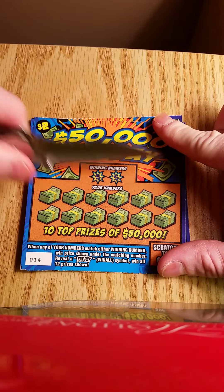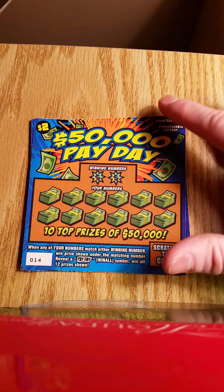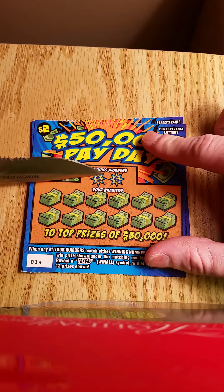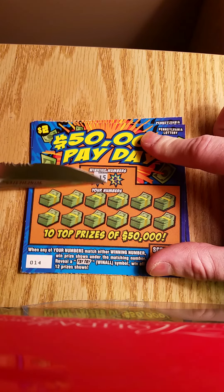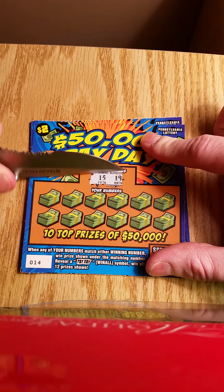We'll just do the winning numbers and go through, because the payday is going to be tough to hit. Our winning numbers are 15 and lucky 19.